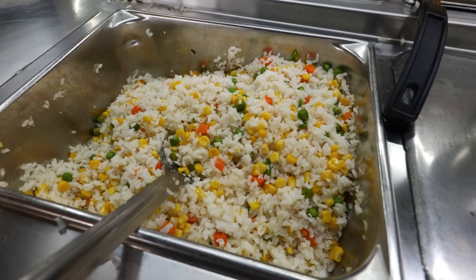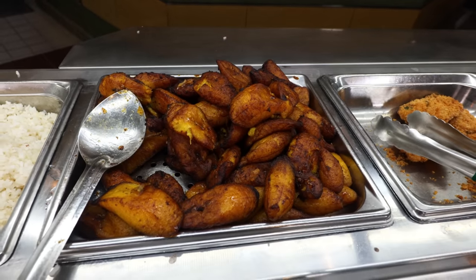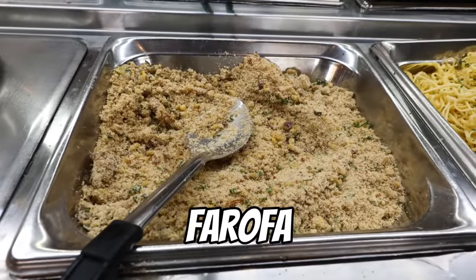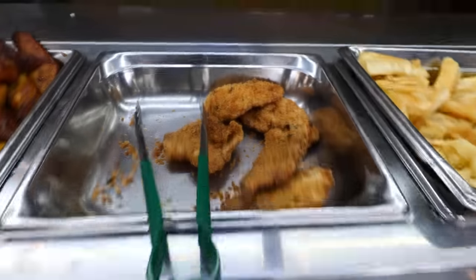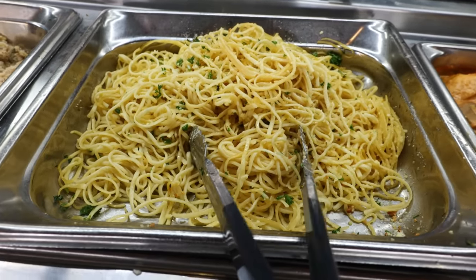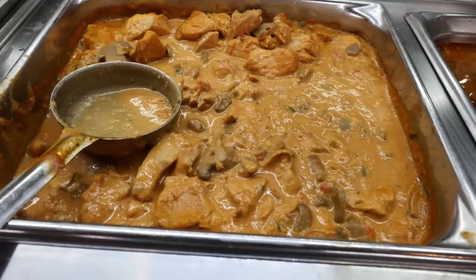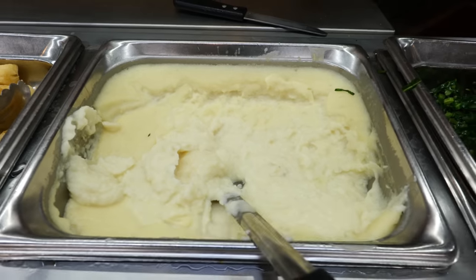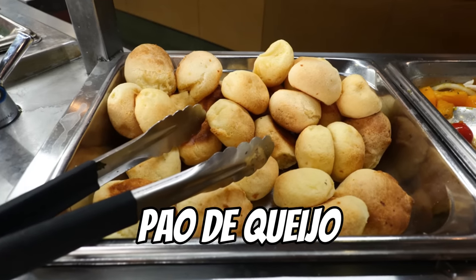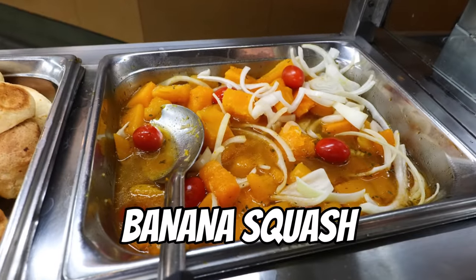Now moving on to the hot section — very exciting. There's veggie rice, regular white rice, plantains, black beans which are a vegetarian dish, farofa which is yucca flour and goes good on anything, breaded fried catfish, garlic pasta, fried yucca, chicken stew which is very comforting and goes well with rice, mashed potatoes, collard greens, beef stew, cheese breads which you'll see in a lot of Brazilian restaurants, cabbage, and a unique item — banana squash.